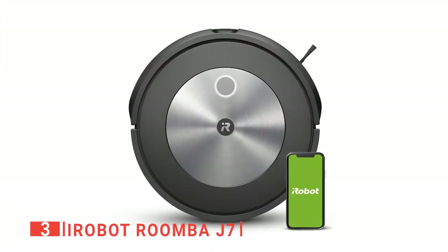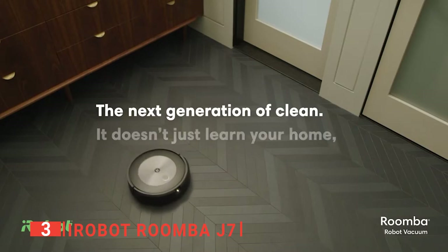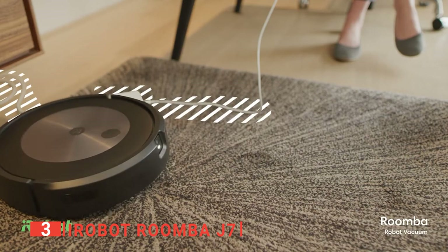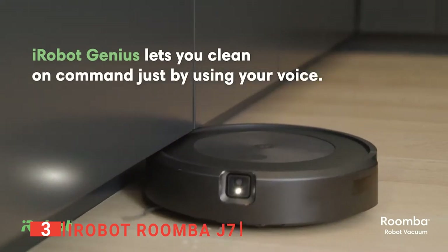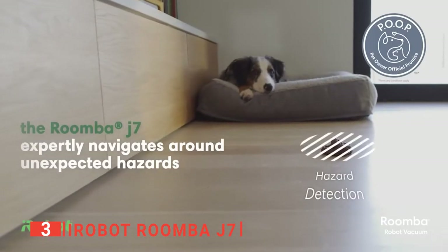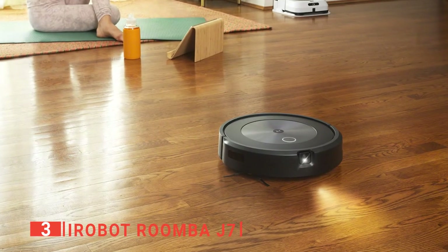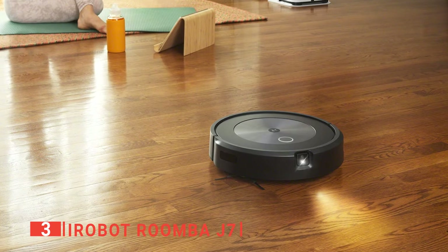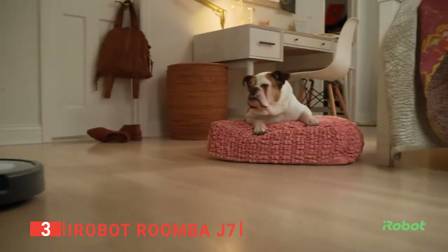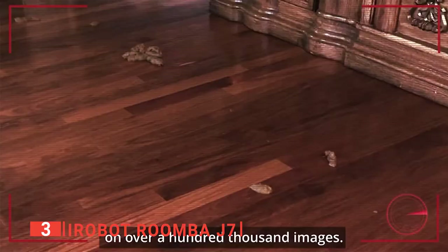The third product on our list is the iRobot Roomba J7. This robot vacuum is one of the smartest on the market today. We like that it is built with the latest iRobot technology to recognize common objects around the house like footwear, socks, and even kids' toys. It is also programmed to avoid some mess like a pet's poo, which can get robot vacuums messy. This robot vacuum takes pictures of any obstacle encountered while cleaning, enabling you to clear the obstacles and give your robot vacuum access to different areas. You can also set it to keep away from specific areas in your home to ensure it doesn't suck up important things like bills.